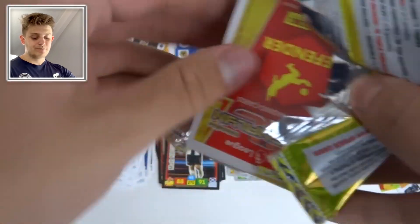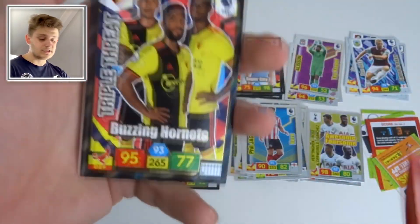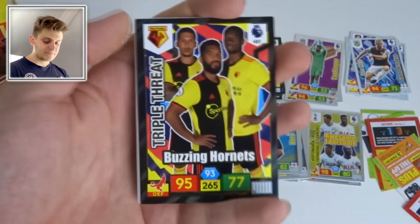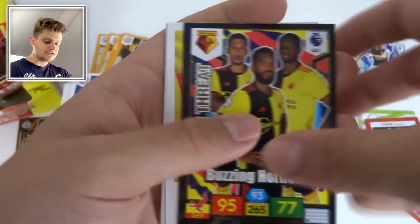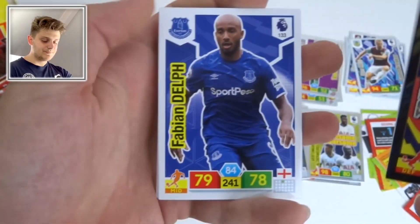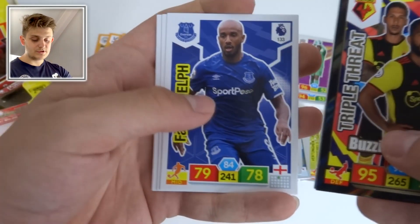You do get a lot of cards for 50 quid and we haven't got many duplicate insert cards — certainly worth the money. Another how-to-play guide. Triple Threat of the Buzzing Hornets — had that in our preview packs. Then Johnny Otto Hero card and Fabian Delph, now at Everton of course.